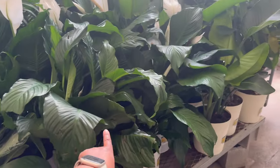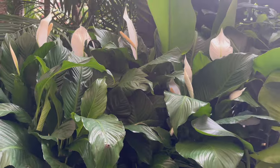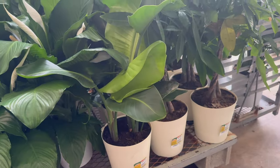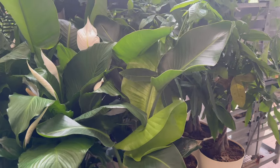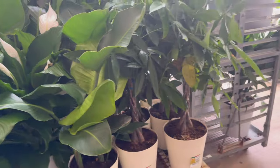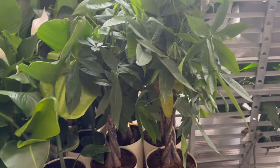Some peace lilies — all these are blooming. Bird of paradise is actually $39.98, and this is the white bird of paradise. And some money trees for $39.98 as well.